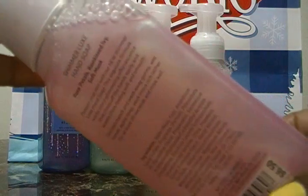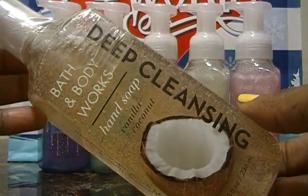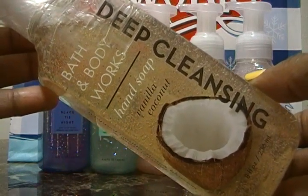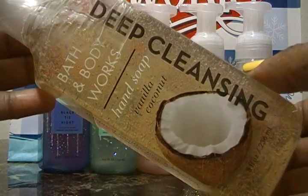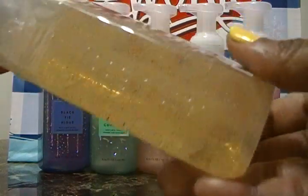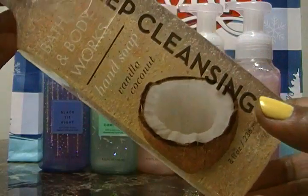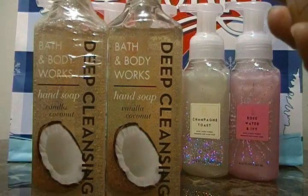Getting back to Rose Water and Ivory — we also have this three-wick candle and the rose petal scent smells so good. Now, coconut, vanilla, and caramel are my three favorite scents at Bath & Body Works. They can come with anything — vanilla lavender, coconut and mahogany, caramel salt — anything with those three I love. We ordered this deep cleansing hand soap in Vanilla Coconut. The notes are whipped vanilla, peach blossom, and warm coconut.